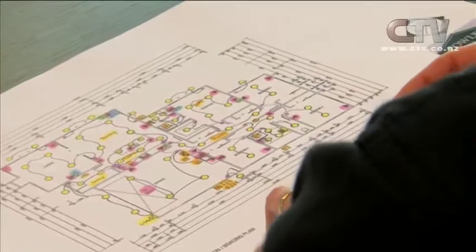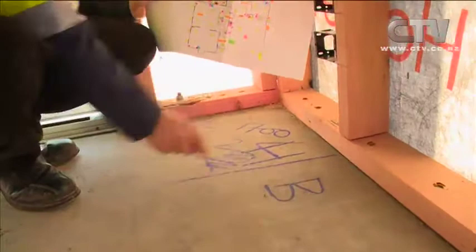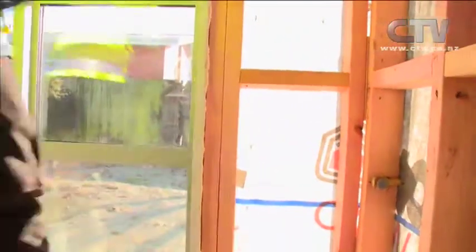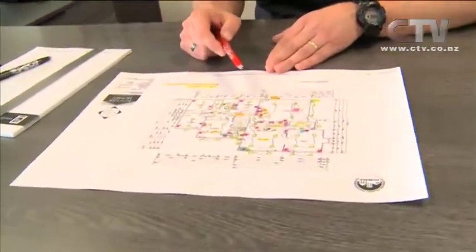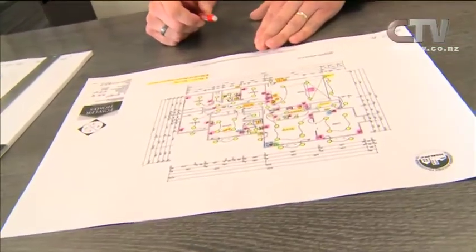Every house includes hundreds of metres of wiring. If there aren't enough plugs or lights in the right places, it can be really frustrating. Decisions need to be made before the electricians start feeding wires through the walls. Before starting, Fowler Homes provides the client with an electrical plan showing where all lights and plugs will go — done by the team at Laser Electrical — giving an overview of what she'll get and where components will be.